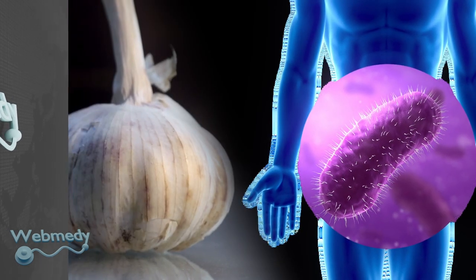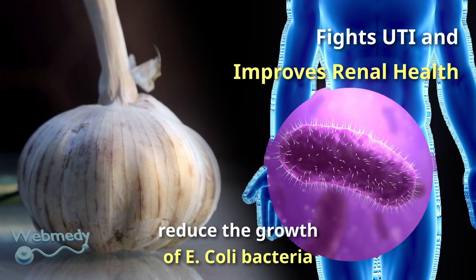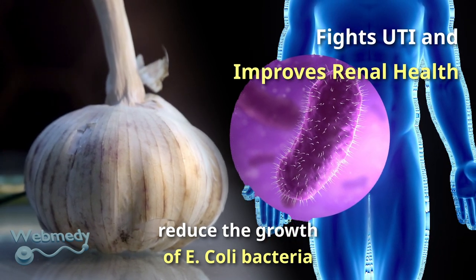Fresh garlic juice has the potential to reduce the growth of E. coli bacteria that cause urinary tract infections. It also helps prevent kidney infections.